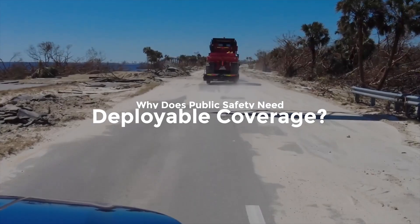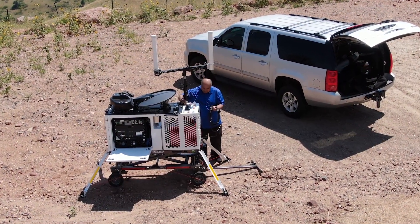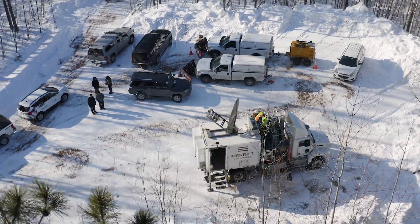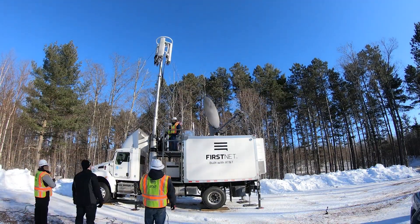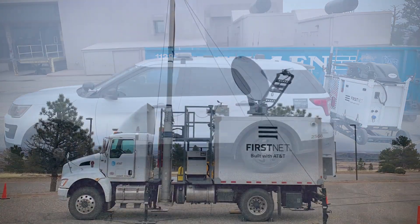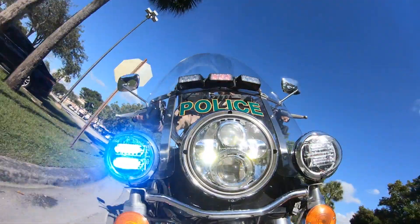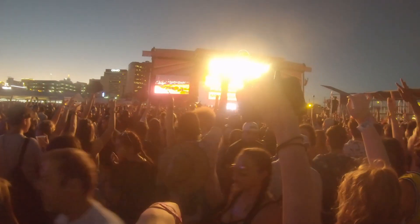When seconds count, cellular and internet service for first responders is imperative to helping them with their life-saving mission. Many incidents have multiple operational periods that benefit from a robust network solution which may take time to arrive. Public Safety can deploy the CRD as an interim communications asset until other deployables or emergency response kits arrive. It is a critical tool in providing rapid access to the FirstNet network when needed.